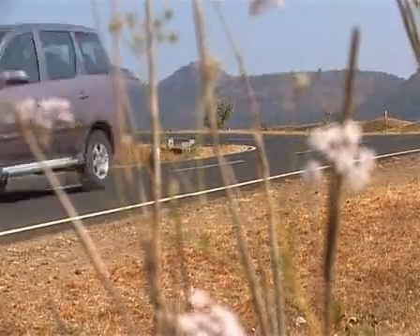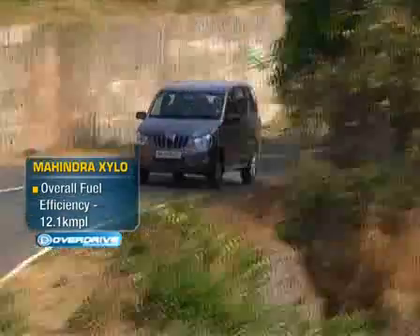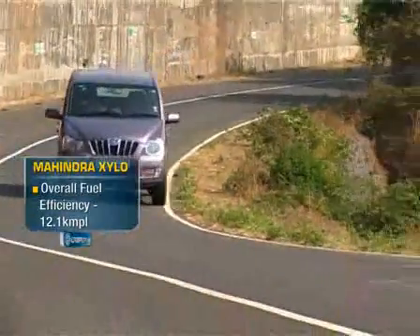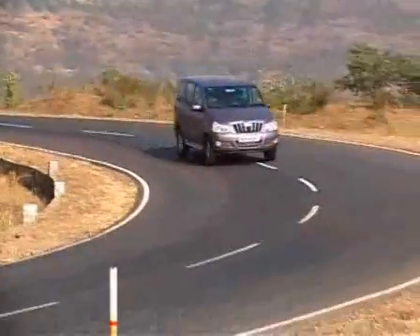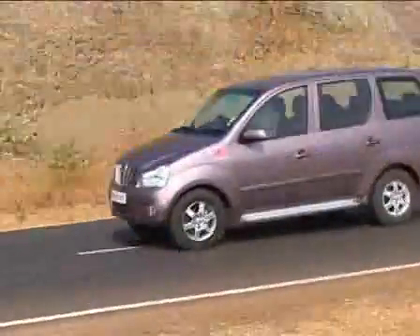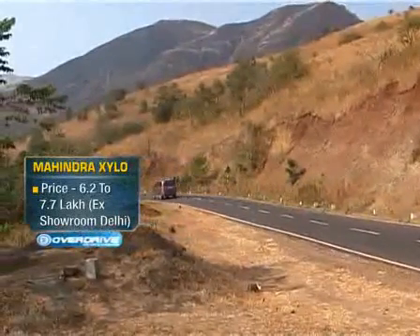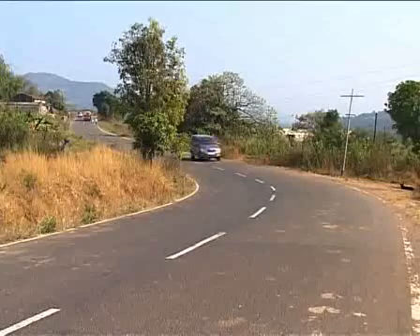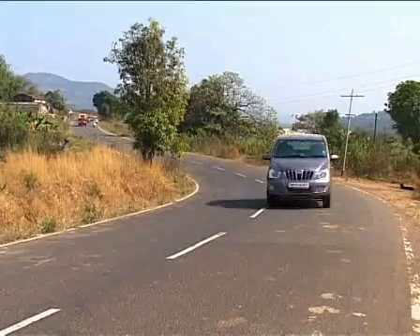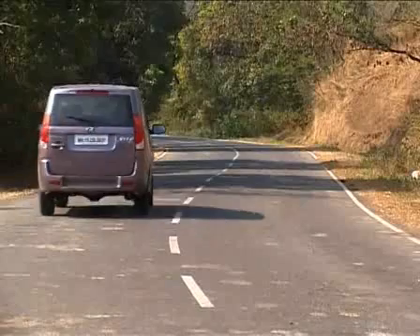The Zylo is sorted, no question about it. But its biggest trump card is its brilliant pricing. The base version that gets power steering, power windows, central locking and air conditioning costs 6.2 lakhs ex-room in Delhi, while the fully loaded version goes up to 7.7 lakhs. And this is fabulous value for money, especially when compared to the Innova, whose equivalent version costs almost a lakh and a half more. I just wish we could get airbags and ABS on the Zylo.